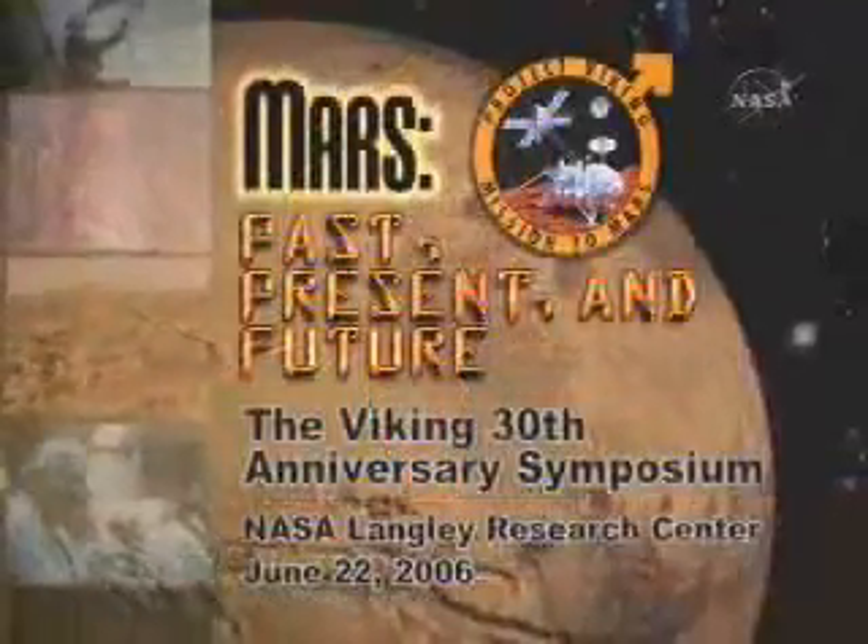I look forward to the return to the moon — this time to stay — and to the day when we may actually fly an airplane on the red planet, and eventually to the day when this nation will land a human on the surface of Mars. The Viking story and its significant impact on subsequent Mars missions and Mars science is the subject of today's symposium: Mars Past, Present, and Future.